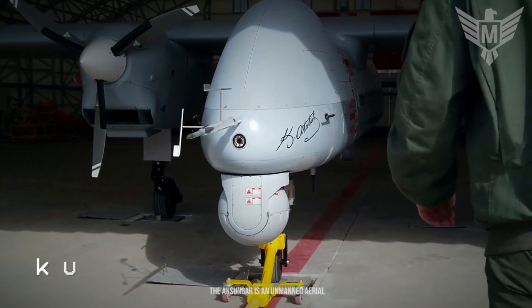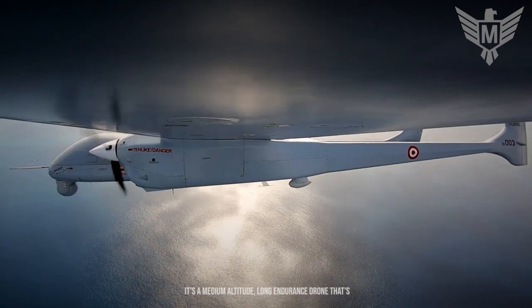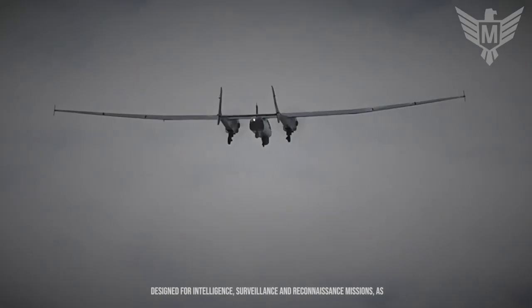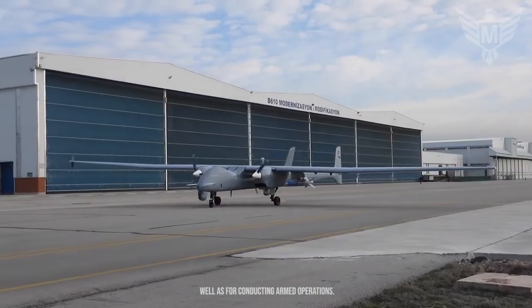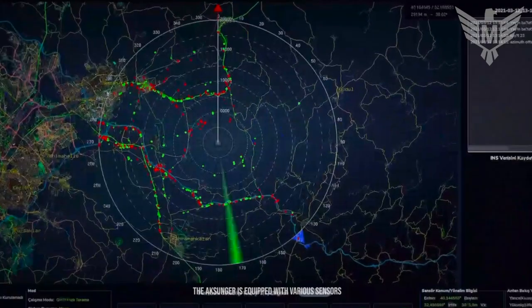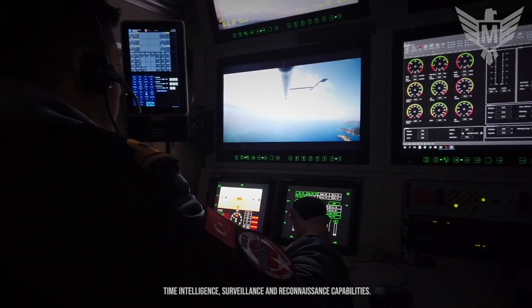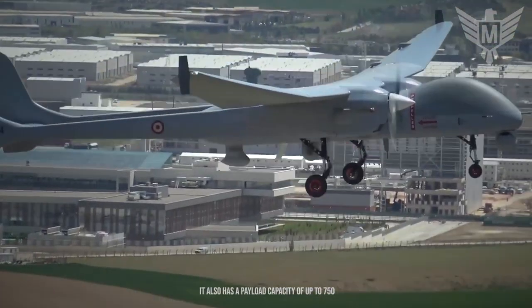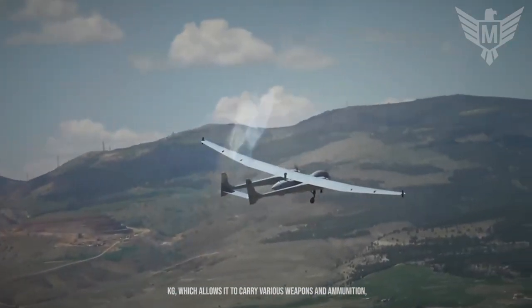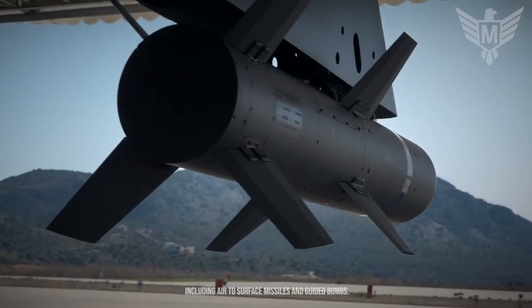The Aksungur is an unmanned aerial vehicle produced by Turkish Aerospace Industries. It's a medium-altitude, long-endurance drone designed for intelligence, surveillance and reconnaissance missions, as well as for conducting armed operations. The Aksungur is equipped with various sensors and cameras that provide it with real-time intelligence, surveillance and reconnaissance capabilities. It also has a payload capacity of up to 750 kilograms, which allows it to carry various weapons and ammunition, including air-to-surface missiles and guided bombs.